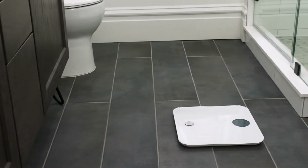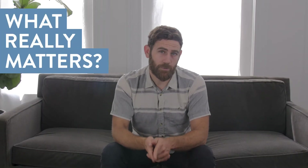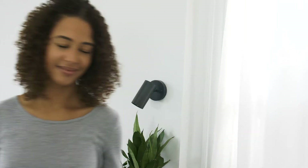We know it's hard to choose the right smart scale because you're looking for more than a great way to track your weight. You want to know that you can trust the people you're giving your personal information to. Our free Weight Reviews app has safely logged over 30 million entries in the last decade.